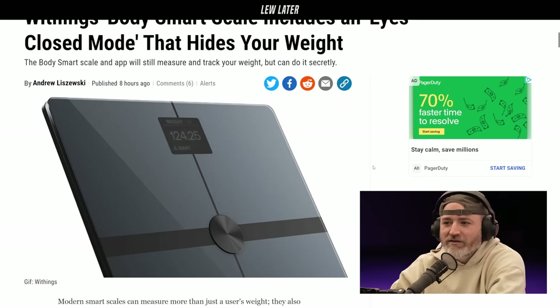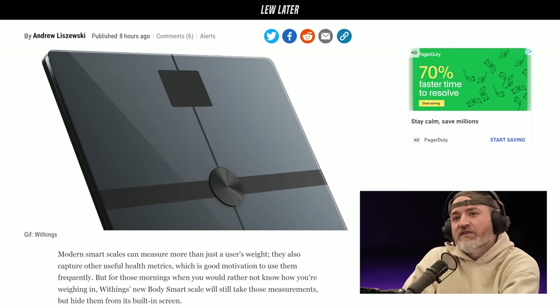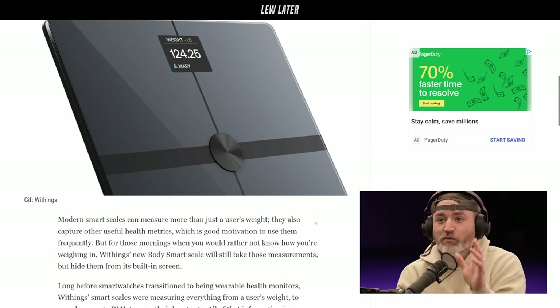The Body Smart Scale and app will measure and track your weight but can do it secretly. But then eventually you're gonna have to look at it. I guess maybe you're having a really bad day like 'I don't want to see it today.' That doesn't fit with my psyche at all. It's a scale to tell your weight — if I don't want to know my weight that day I just won't check. That's where they feel it'll fit in — somebody's going to want to know at a later date. For me it's not even a calculated decision; some days I just don't bother because it's one data point. I missed one data point, I'll live.